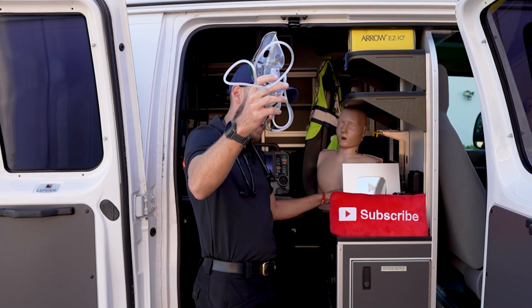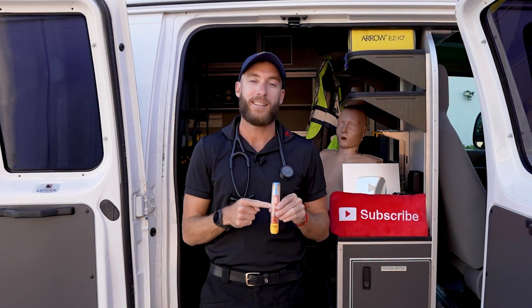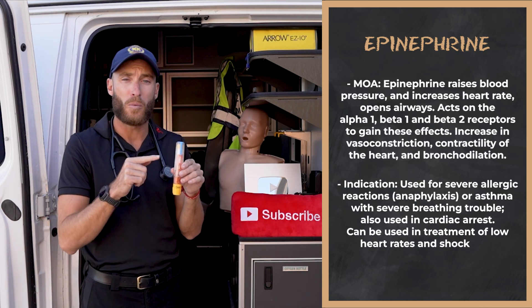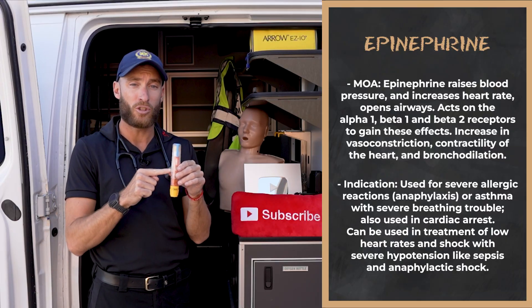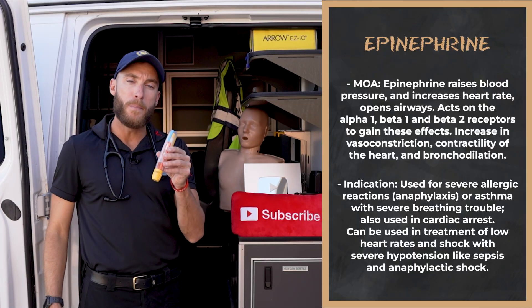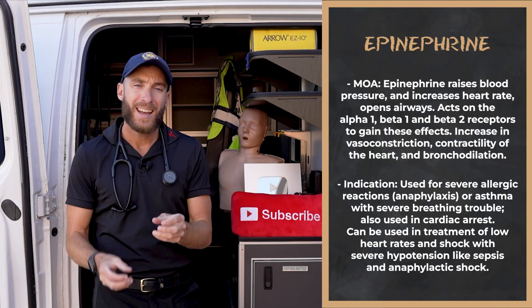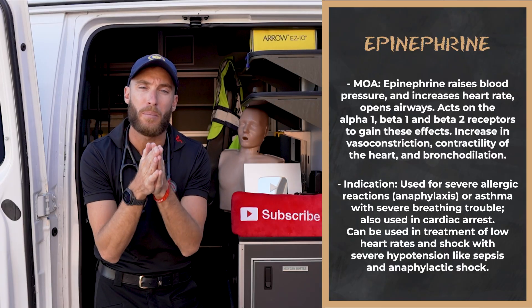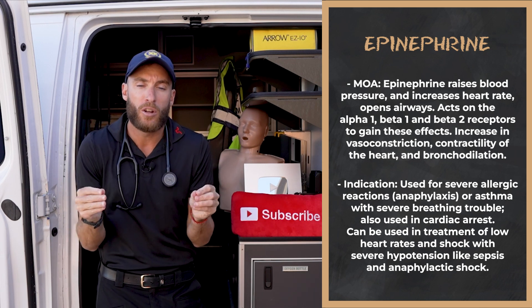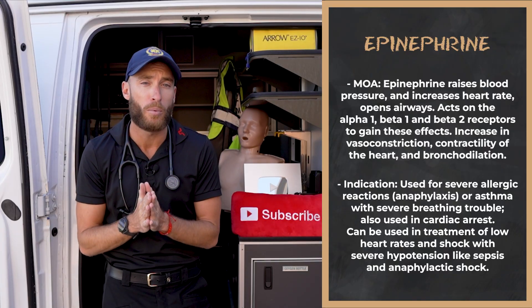Something even more powerful is epinephrine — I like to call it the wonder drug of EMS, because there are so many different concentrations, versions, and ways to give this drug. The mechanism of action is threefold. Number one: epinephrine acts on the alpha-1 receptor. When I turn that receptor on, you get vasoconstriction — blood pressure goes up and blood shunts to the core. This can save your life when you're in shock and your blood pressure is very low. Epinephrine given during shock would typically be administered through an IV drip — that's paramedic-level.